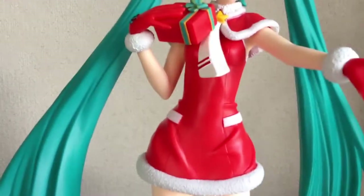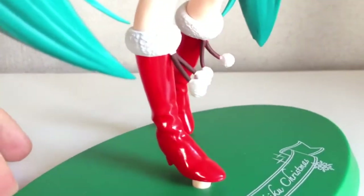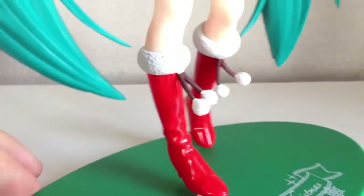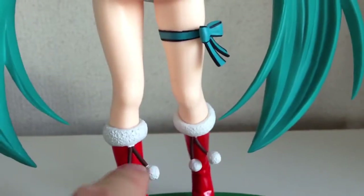Even the red of her outfit is quite a nice glossy finish, particularly on the legs — a very glossy, shiny red. Looks really nice. I love these little pom-poms as well.